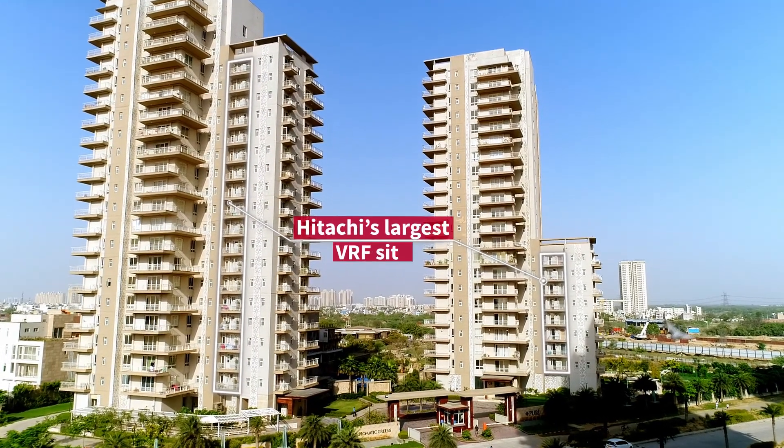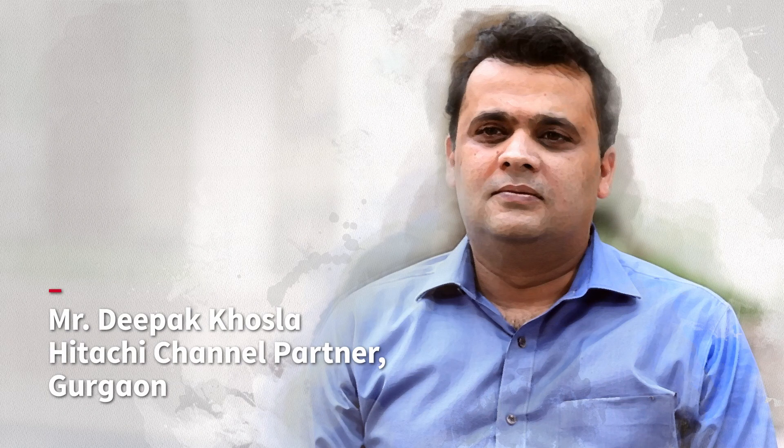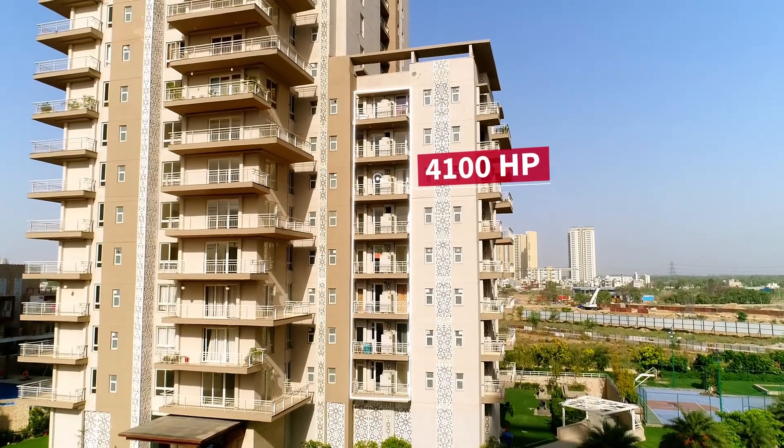This is India's largest site of VRF for Hitachi. I am Deepak Khosla, proprietor of Crest Air Conditioning Consultants. The total installed capacity of this project is 4100 HP.